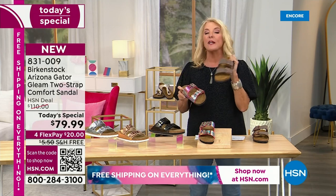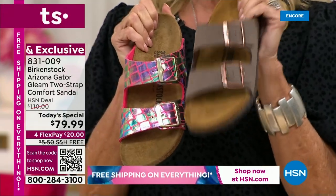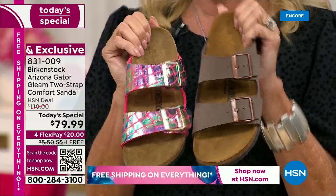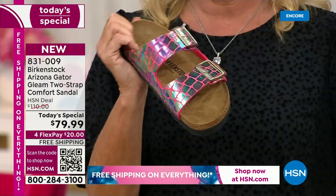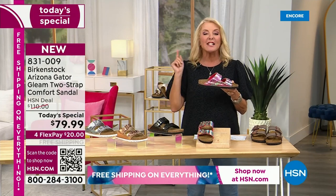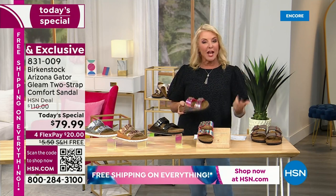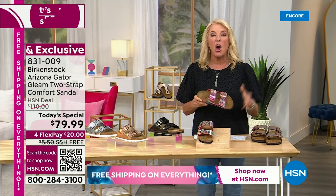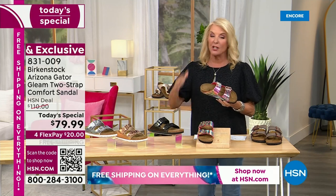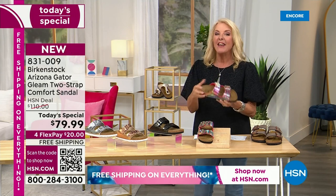This one coming up is also the Arizona — let me give you a quick comparison. That one is $110, the exact same footbed and design. We like it, it's classic, but this one takes it to a new level, and notice it is not $110 — we're at $79.99 with four FlexPay. Don't forget, if you're just tuning in, we have free shipping on everything for the rest of today.